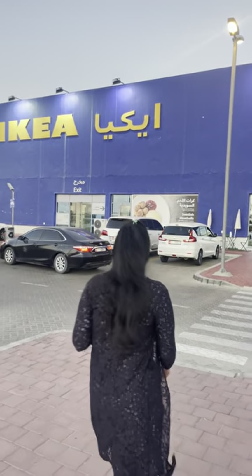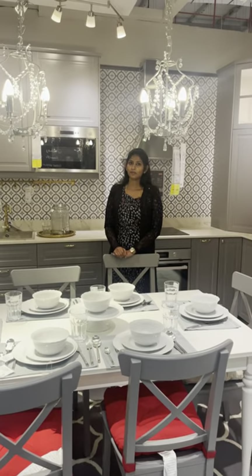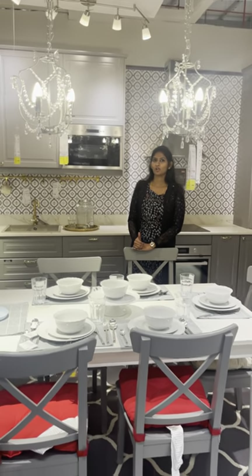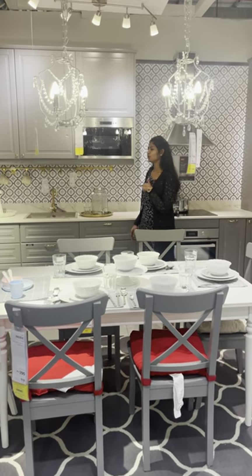If you want to see what you can do in Dubai vlogs, you can see what you can do in IKEA shopping. IKEA is a modern kitchen setup. You can do all the inbuilt in this room. I'll explain it here.